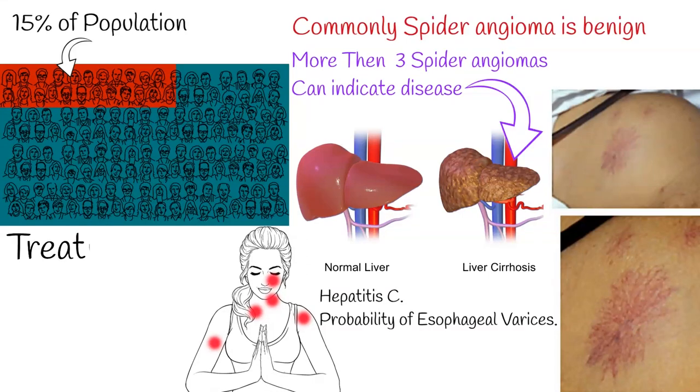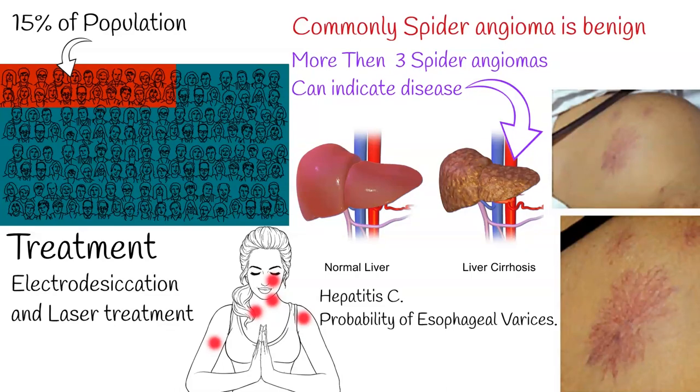Spider angiomas have no symptoms, and in most cases they resolve spontaneously, requiring no specific treatment. However, for spider angiomas on the face, techniques such as electrodesiccation and laser treatment can be used to remove the lesion.